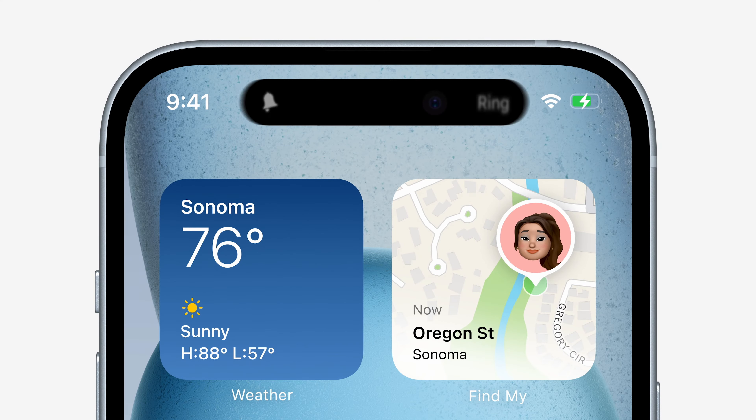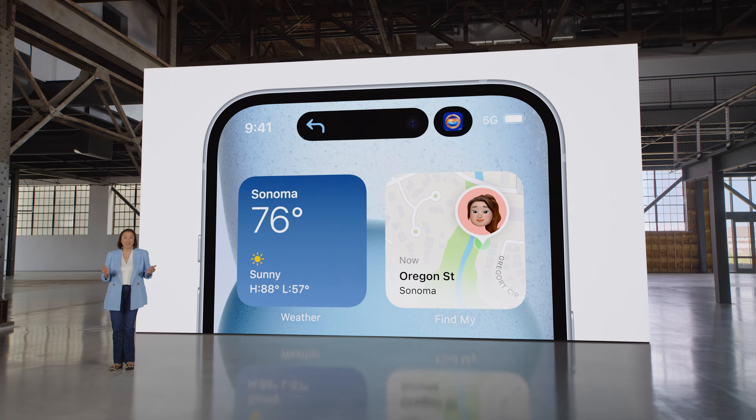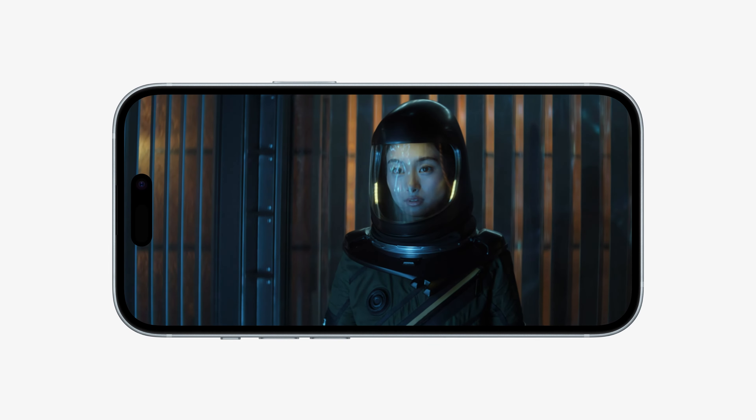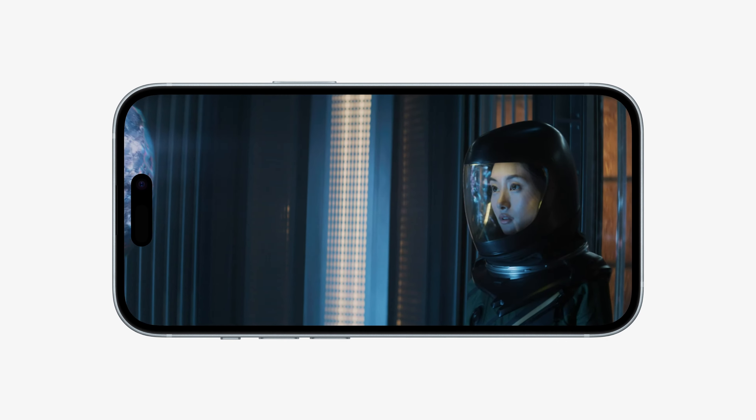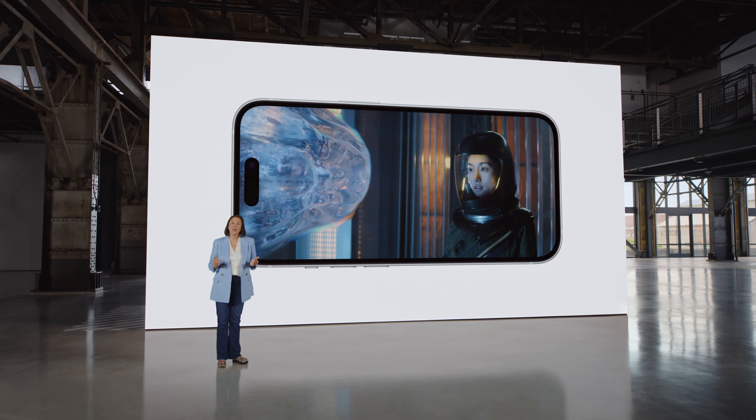The iPhone 15 and 15 Plus got a big upgrade in the display department. They now come with a bezel-less display featuring the Dynamic Island, a feature that was exclusive to last year's iPhone 14 Pro and 14 Pro Max. This alone is a significant upgrade, bringing a more modern and sleek look to the regular iPhone lineup. Apple also boosted brightness up to a whopping 2000 nits — the same level available on last year's Pro models. It's a huge step forward, especially since this brightness level is usually reserved for more expensive models.